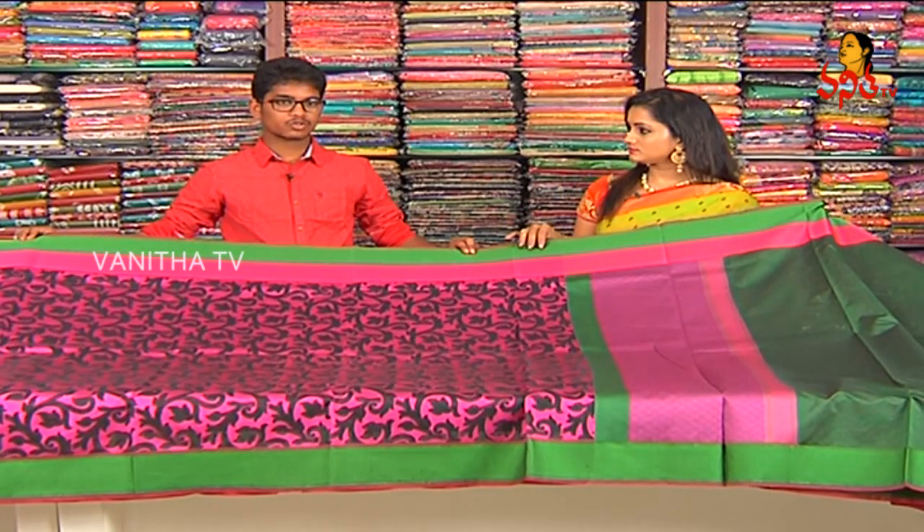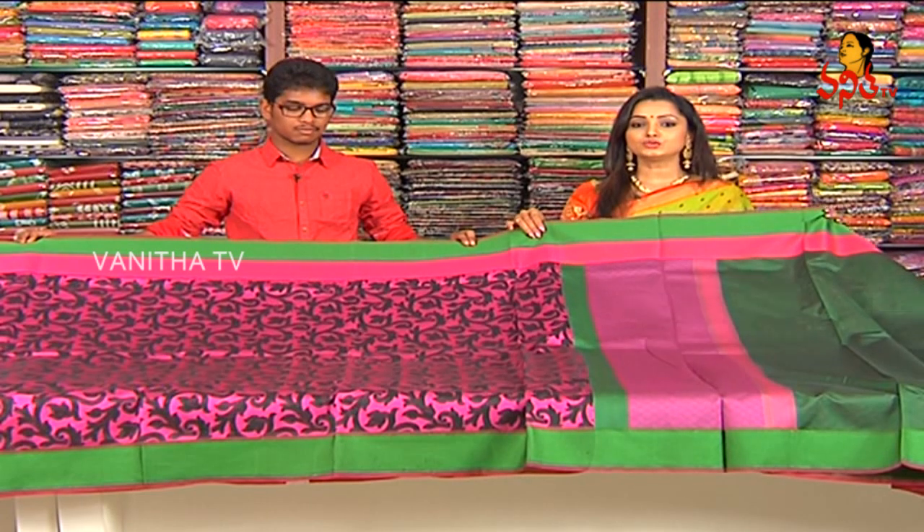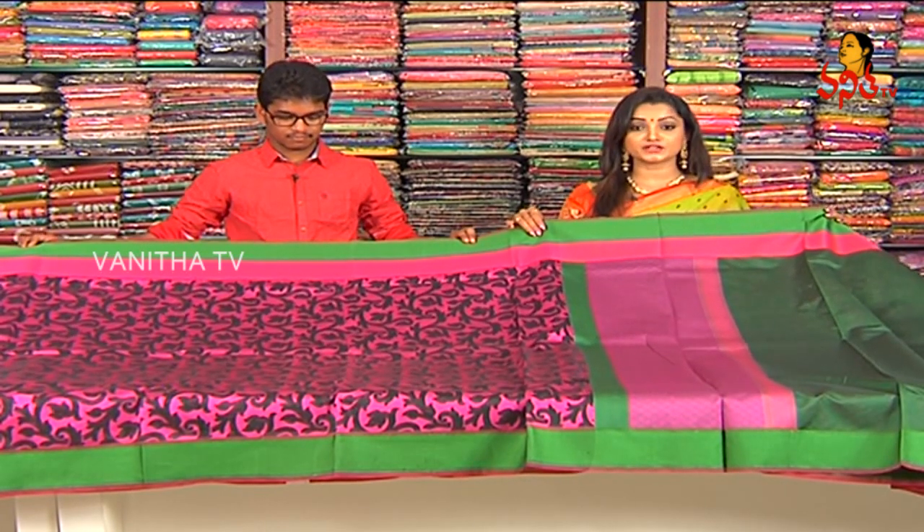How much is this? $2,250. This is a beautiful, grand, rich Sari — Costa Chessi. $2,250.